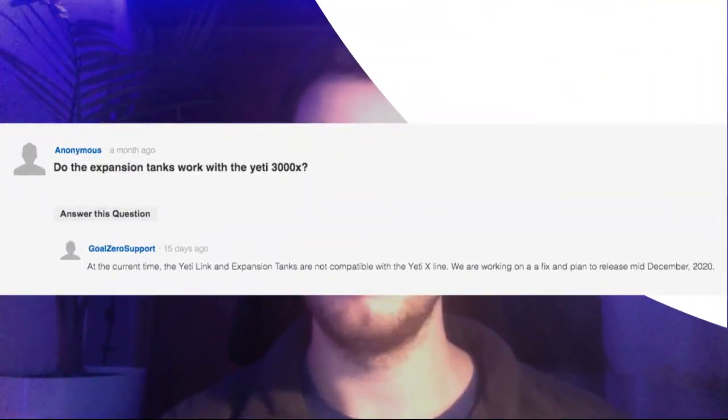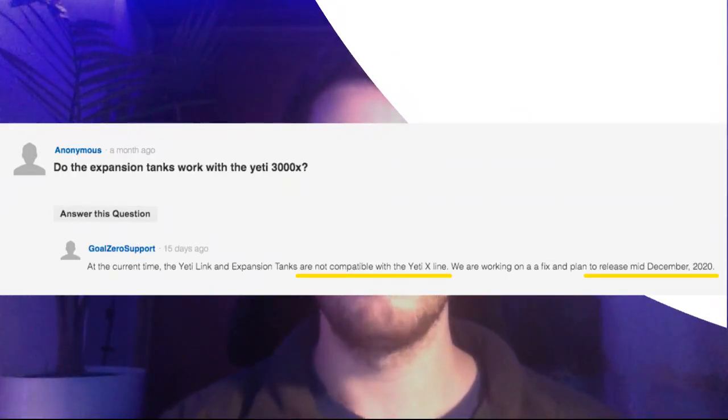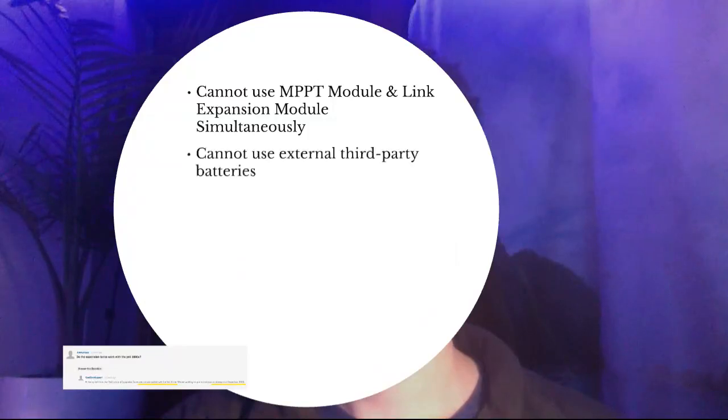Depending on when you're watching this video, they don't plan to release the updated Yeti Link module for this system or any of the Yeti X lines until possibly mid-December 2020. So I wouldn't recommend getting any expansion modules or tank batteries until they come out with this system. Also, you cannot use external third-party batteries. I checked their website and don't see anything alluding to external third-party battery support, which is unfortunate because some other systems allow you to expand battery capacity at a low cost.